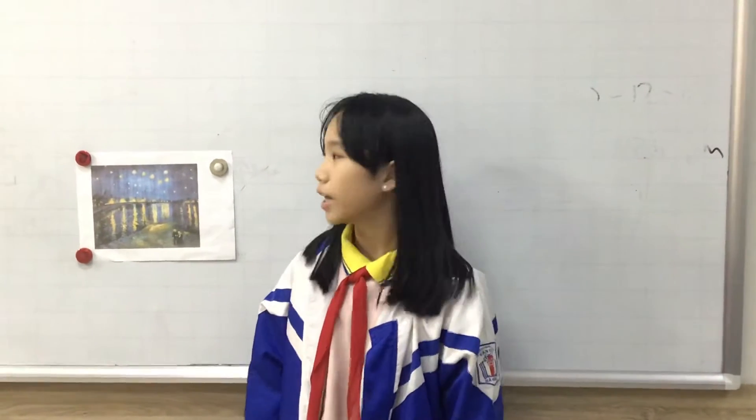This picture is called Starry Night Over the Room. The person who created it is Vincent Van Gogh. He is a very famous artist. His works are diverse about subject matter.